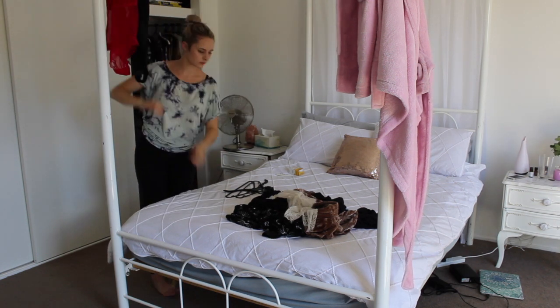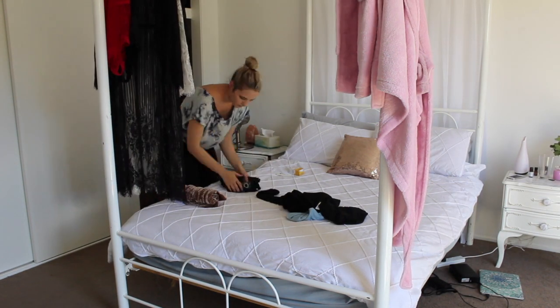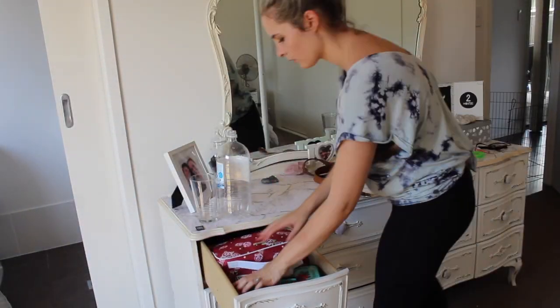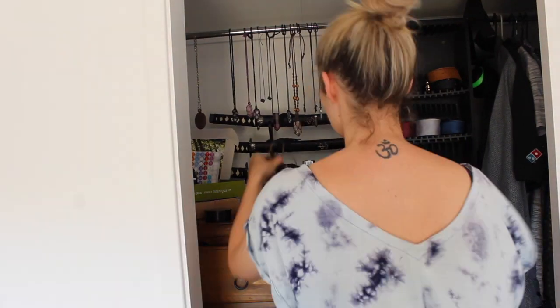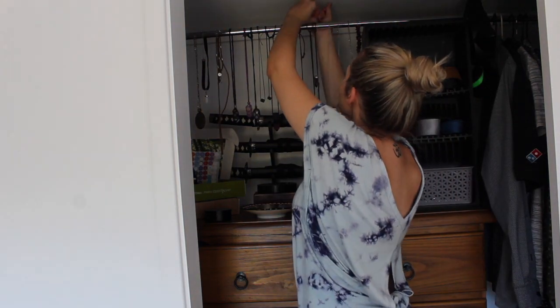I'm just placing those clothes onto our coat hangers and then I'll pop them away into my wardrobe, as well as folding any pants that need to be put away into drawers. On to tidying up the dresser, I'm putting my makeup bag away and any belts. Now I'm just placing some random necklaces that were lying around onto the necklace stand that I made.